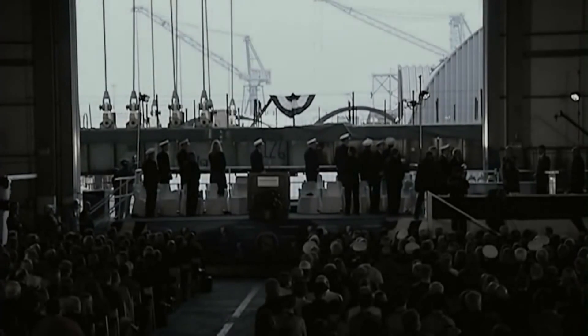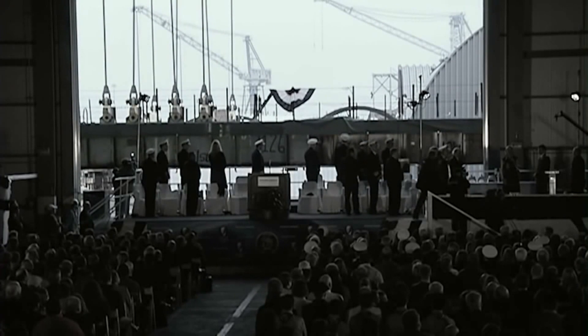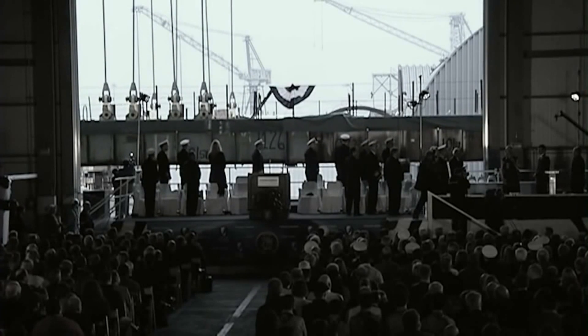I hereby declare the keel of the United States Navy aircraft carrier Gerald R. Ford, CVN 78, truly and fairly laid.